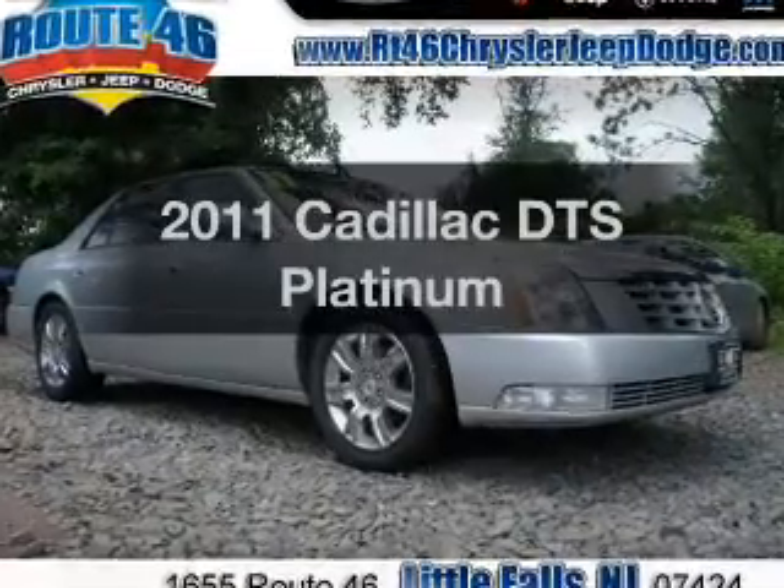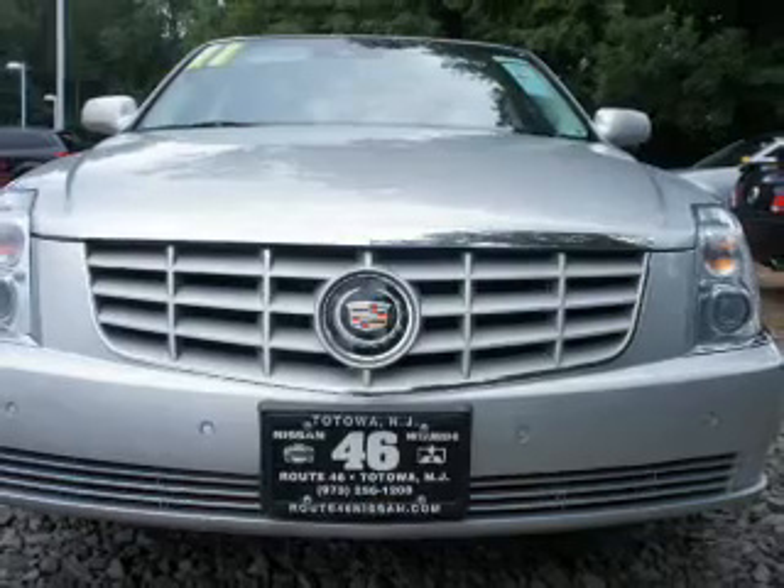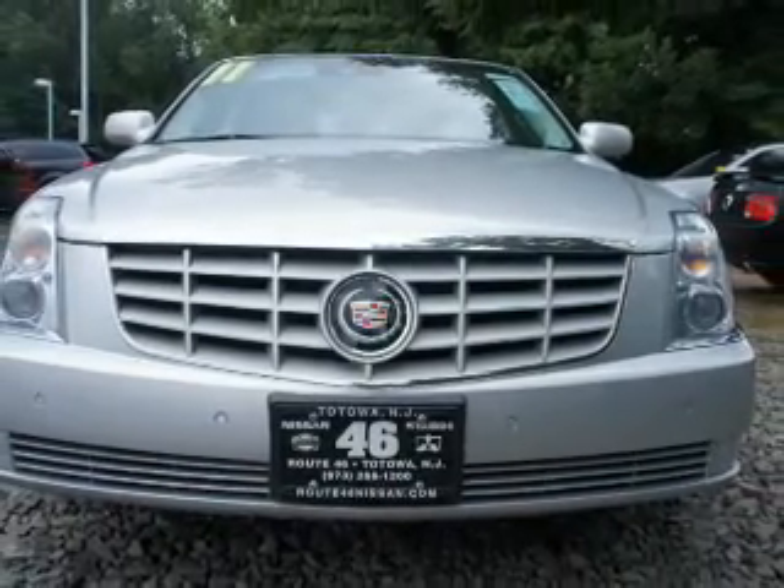Introducing the 2011 Cadillac DTS — everything you need under one roof with this great vehicle. The powertrain includes front-wheel drive with a powerful eight-cylinder engine that responds smoothly to its automatic transmission.